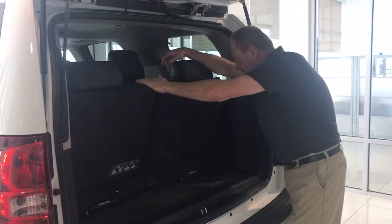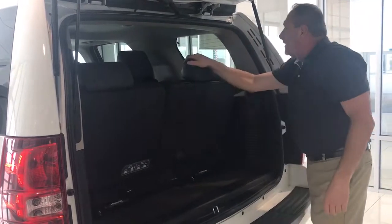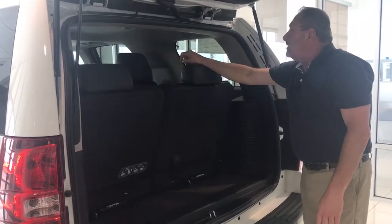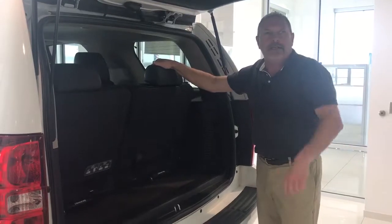These seats are removable for extra space and storage — you can haul a lot of stuff in one of these. They come out with a three-step process, it's not a problem at all. This vehicle was a local trade and has rear air. We've got it priced to sell, so give us a call today here at Roy Smith Honda. My name is Ernie — just let us know.